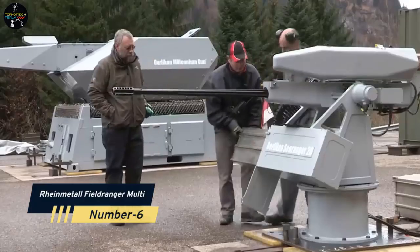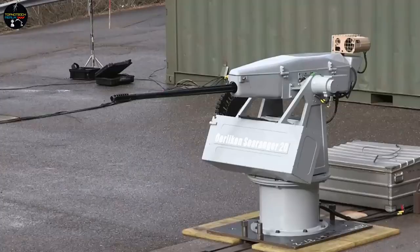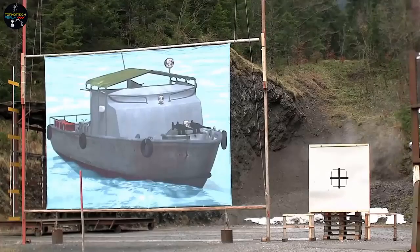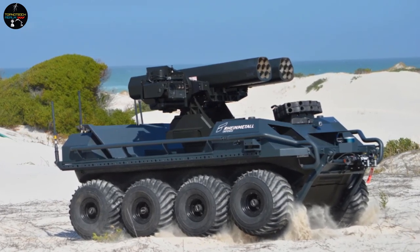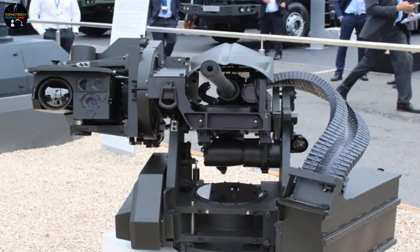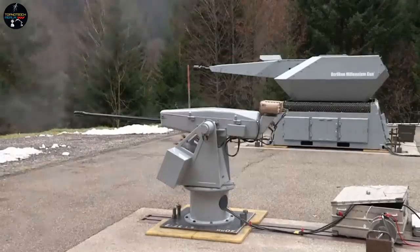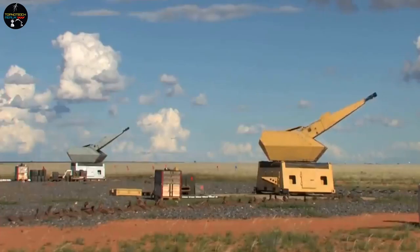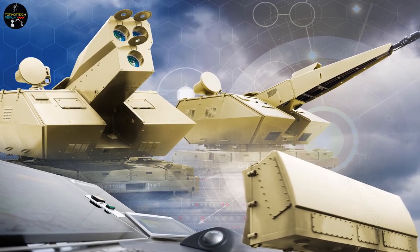Number 6: Rheinmetall Field Ranger Multi. German weapon experts at Rheinmetall offer a comprehensive family of combat modules for a variety of equipment. The French, Canadian, and Belgian militaries have already purchased more than 1,000 units. The installation can be done on almost any vehicle, with the Compact Field Ranger Lite variant requiring only 165 pounds. These modular weapons can be equipped with large caliber machine guns, automated grenade launchers, rocket launchers, and more.